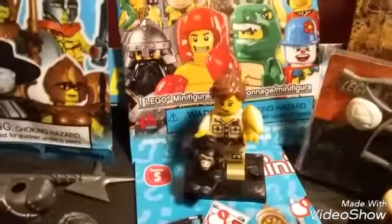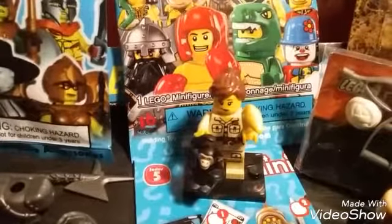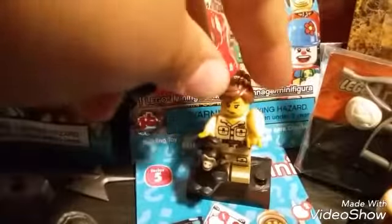I got this Series 5 collectible minifigure for $5. It was brand new in the package, and I opened it and it was the Zookeeper.